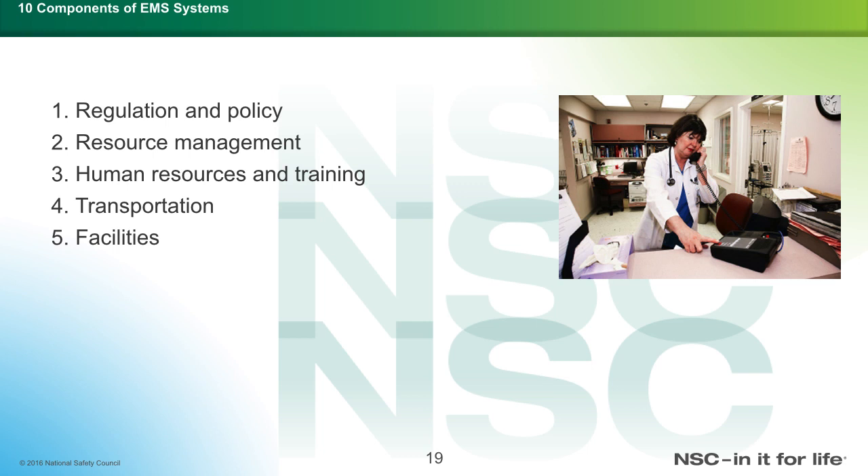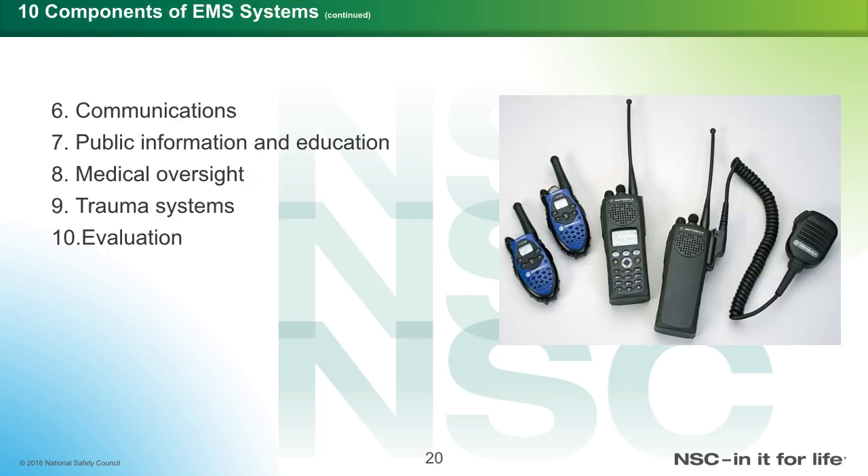The ten components of the EMS system are: one, regulation and policy; two, resources management; three, human resources and training; four, transportation; five, facilities; six, communication; seven, public information and education; eight, medical oversight; nine, trauma system; and ten, evaluation.